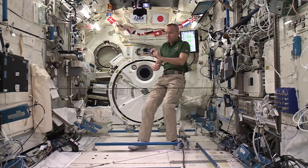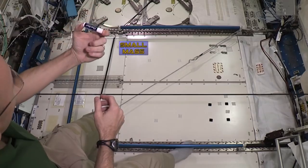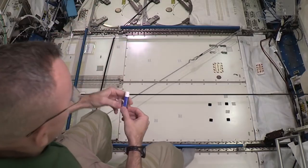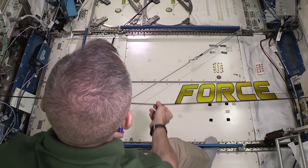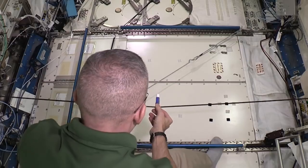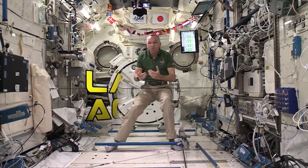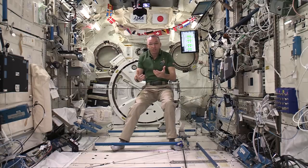We're going to start with something small, something you might have at home — a little stick of chapstick. We'll go ahead and use our force, being our bungee cord here. We'll put it on our bungee and pull it back. And you can see how fast it accelerates because there's very little mass.